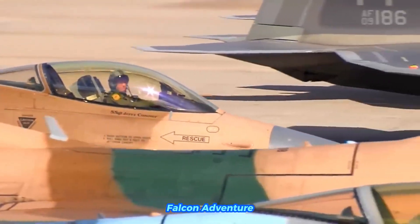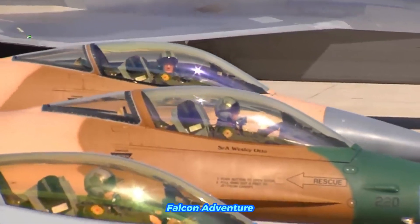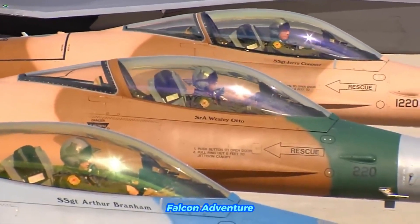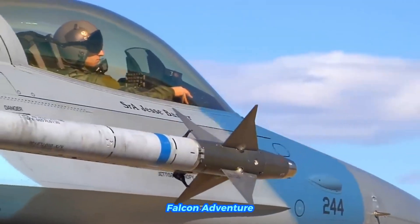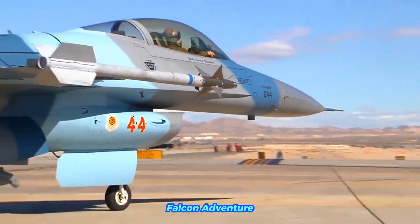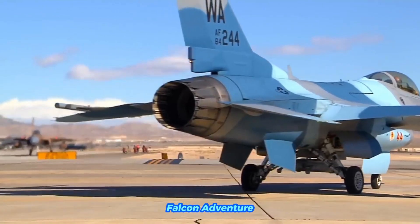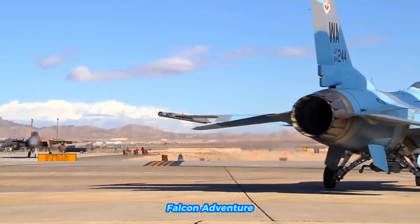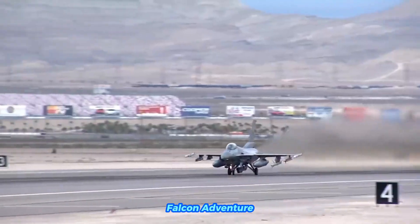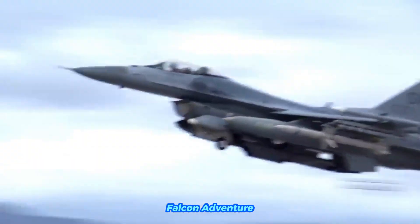The F-16 is equipped with an aerial refueling capability, allowing it to refuel mid-air from tankers like the KC-135 Stratotanker or KC-10 Extender. This capability can greatly extend the aircraft's flight duration, allowing for long-range missions. When equipped with external fuel tanks and flying in a ferry configuration — without carrying weapons and payloads — the F-16's range can exceed 1,000 miles (1,740 nautical miles), making it suitable for long-distance flights.